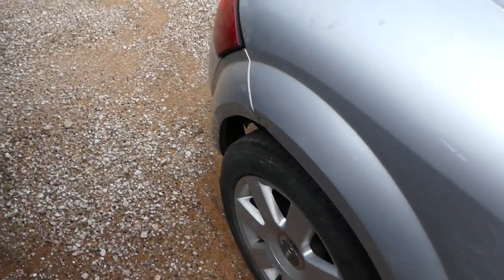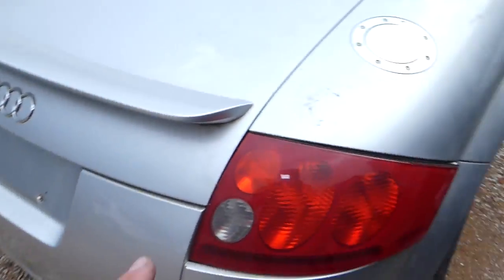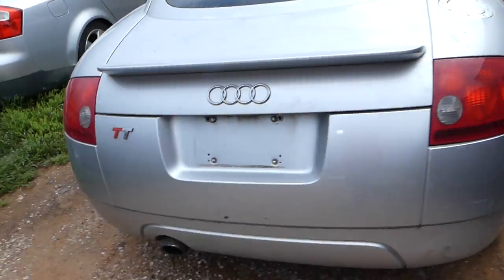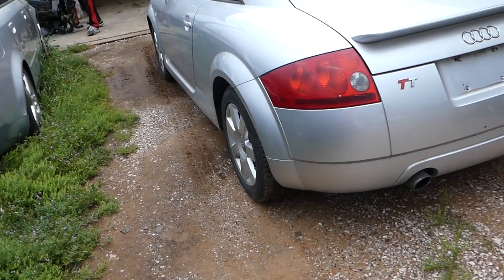So that's it guys. Looks great. The only thing we need to fix now is adjust the tail light and a little bit of the bumper. Thank you guys for watching - please subscribe and see you next time.